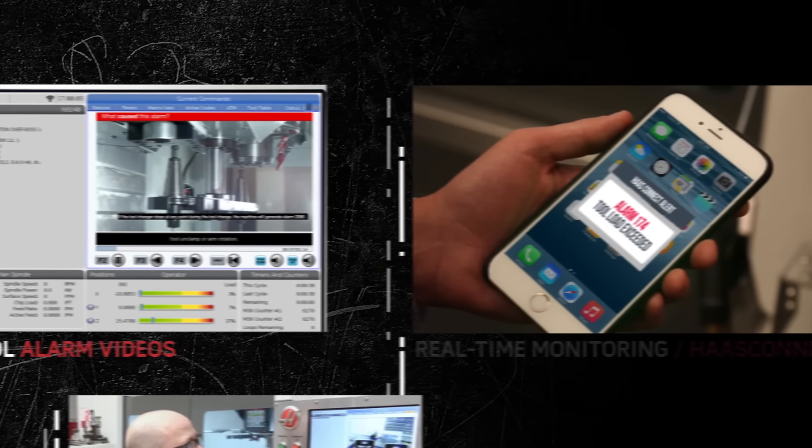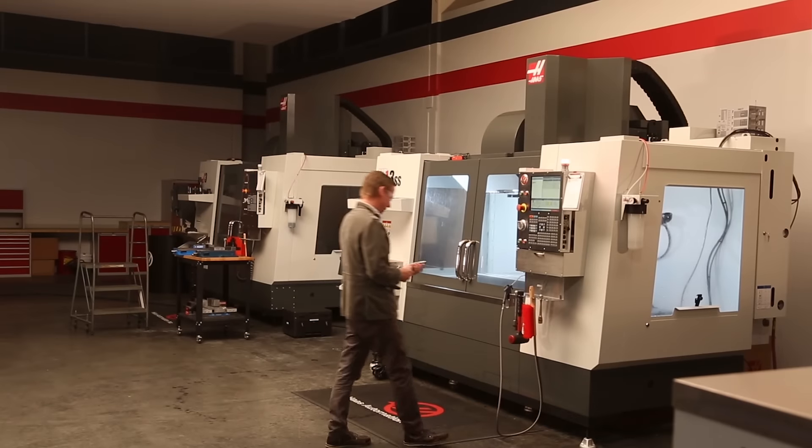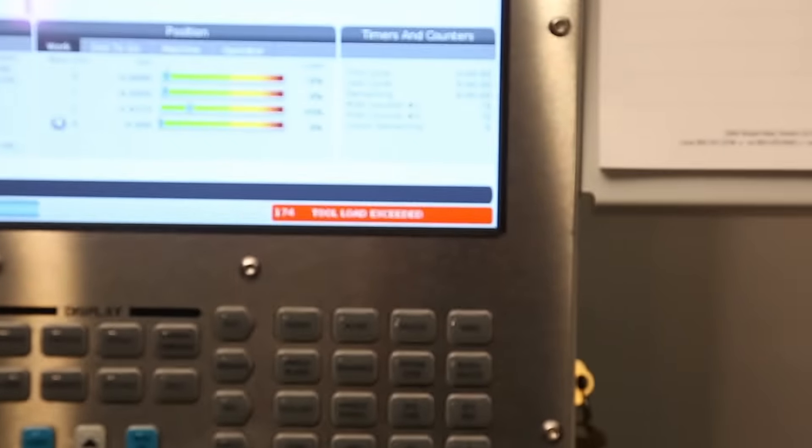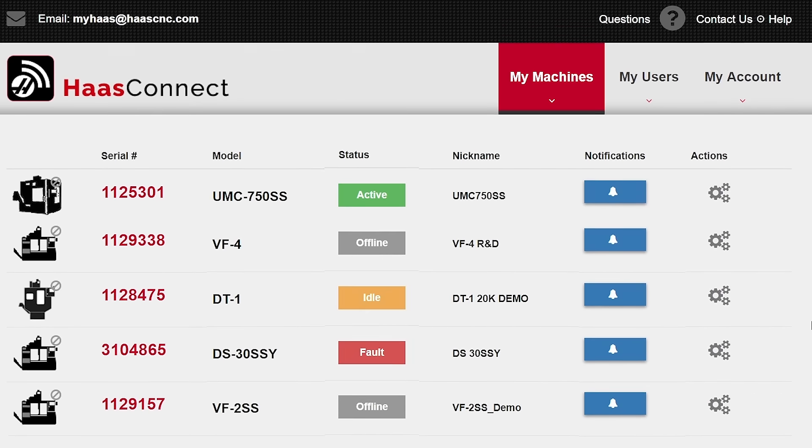Even after your machine is up and running production, there are still ways we can help you be more efficient. Monitor your machine in real-time with Wi-Fi and HaasConnect. HaasConnect can send updates to your computer or your phone, so you're always aware of what your machine is doing.